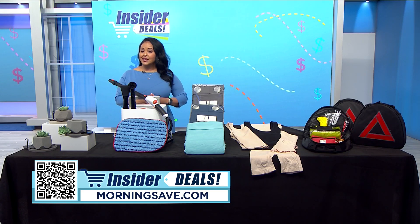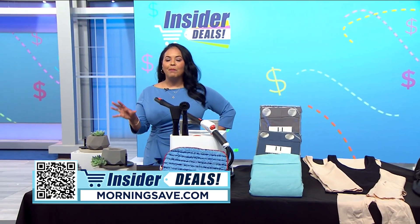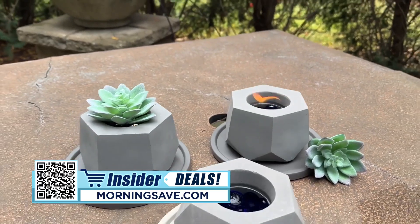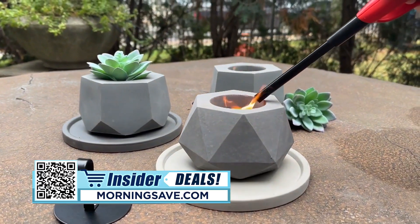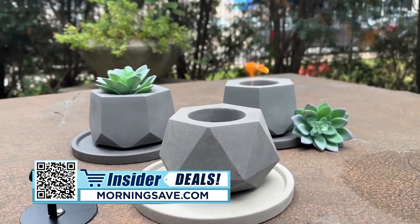Whether you want to roast up s'mores or just add some style to your tabletop, these fire pits are a must-have. The Conti concrete tabletop fire pit uses smokeless and odorless alcohol as fuel, so your ambiance will be just the way you want it. When you're ready to put out the flame, just use the metal extinguisher to put out fires more securely.